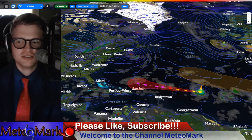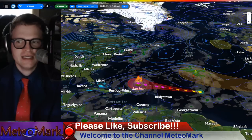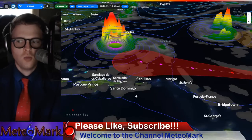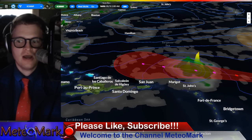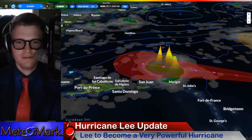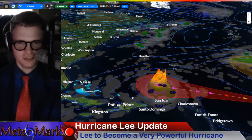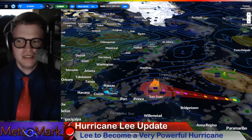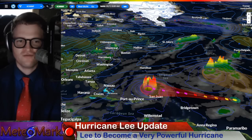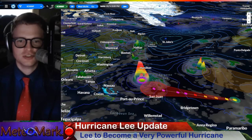We're going to take a look at the models from the European to the GFS, see if we have any changes in the track. It looks like right around the 13th and the 14th we progress away from the Caribbean islands. However, any shift in track can make a huge difference. So even if you're in the Northern Caribbean islands, please stay tuned. This system is going to become a very large and powerful Category 4 storm, potentially crossing over into Category 5 territory.